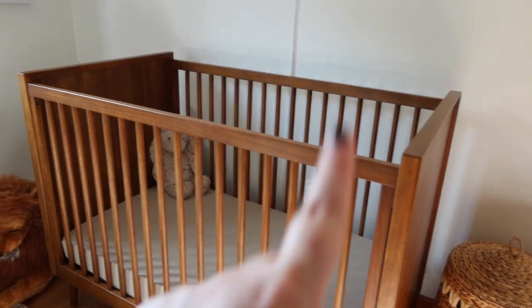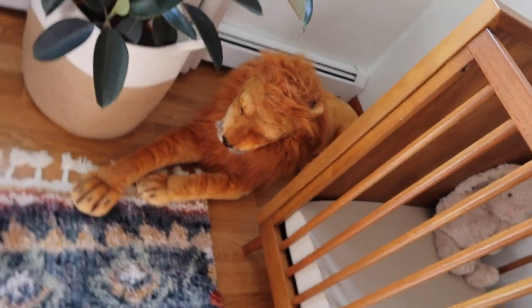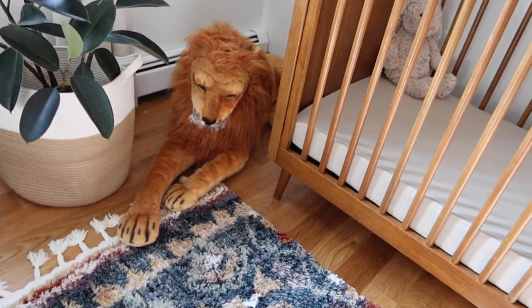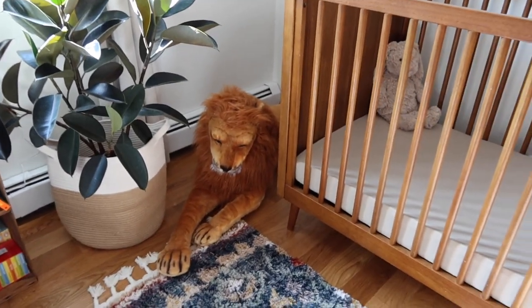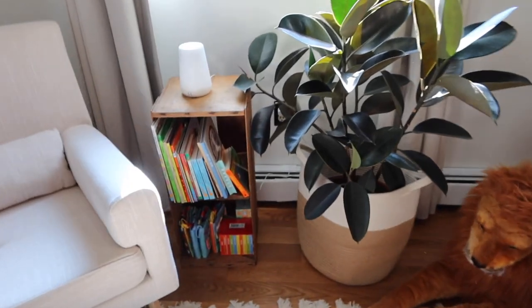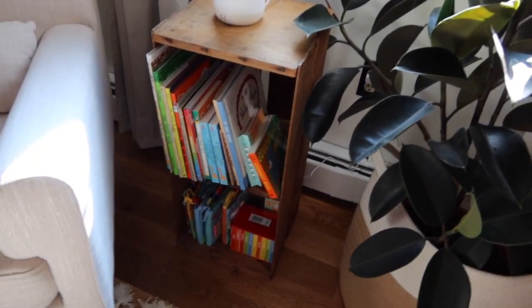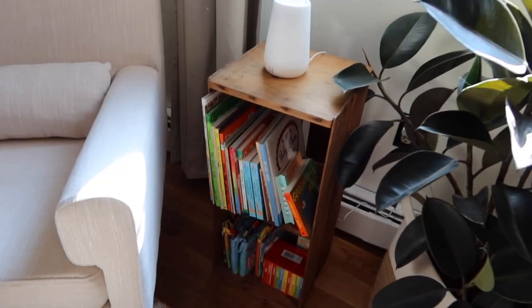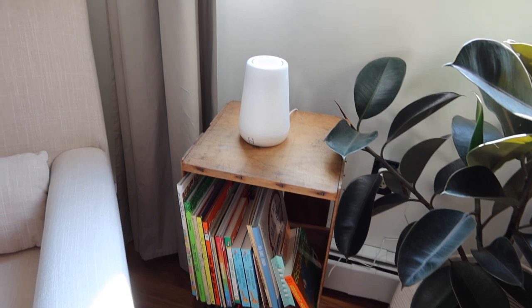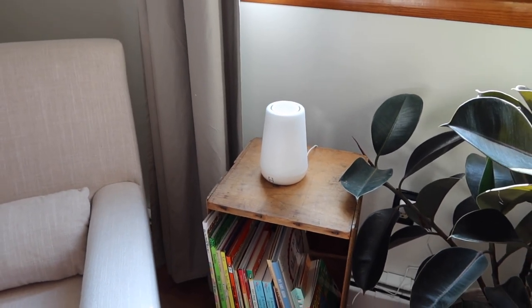There's actually an outlet on every single wall, so we didn't really have any choice. As we keep going around the room, we have this gigantic plush lion that my brother and future sister-in-law bought us — it's just so perfect, a little bit of an inside joke but we love it. We have a little rubber plant, and then this little old milk crate we made into a little bookshelf. Eventually we might get something bigger, but for now this is perfect. And we have one of these little Hatch lights on top.